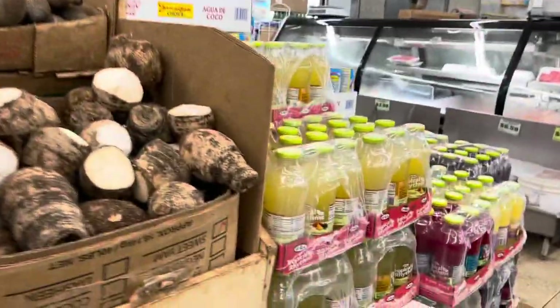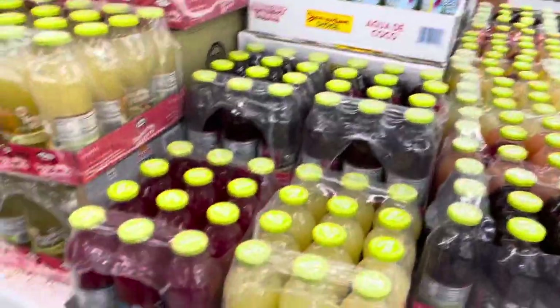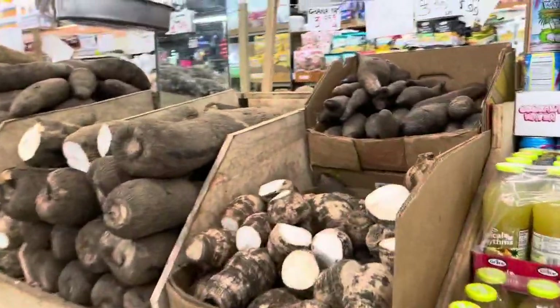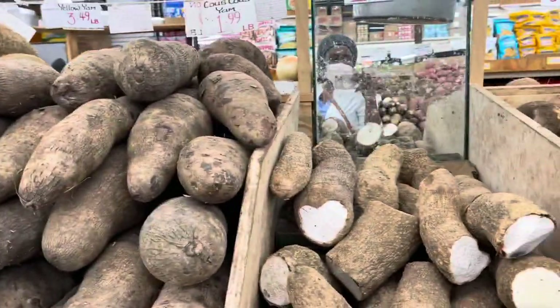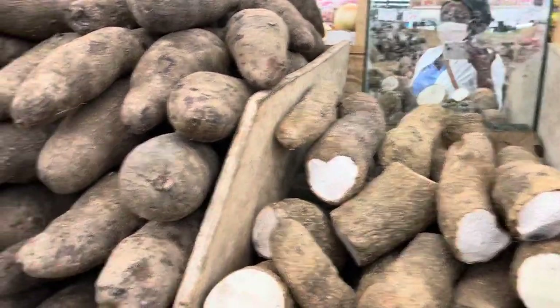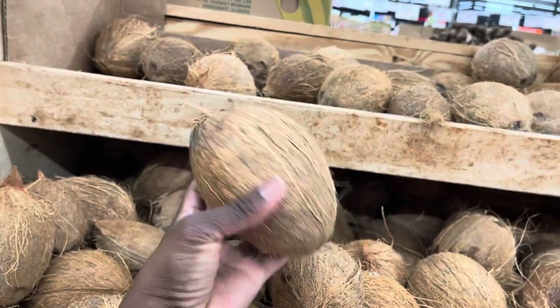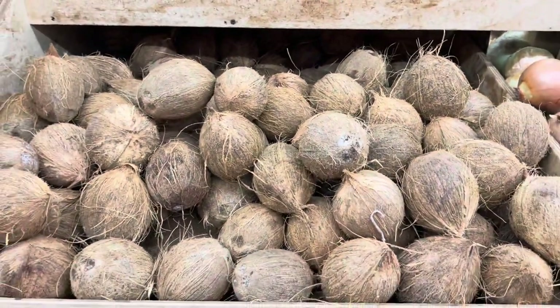Over here they even have Grace drinks — Tropical Rhythm Grace drinks. They continue on to have dasheen and Ghana yam, cocoa, yellow yam, and they have a lot of Grace products. If you're looking for coconut, they have coconuts you can crack and make into coconut milk. This is where they have all the coconuts.